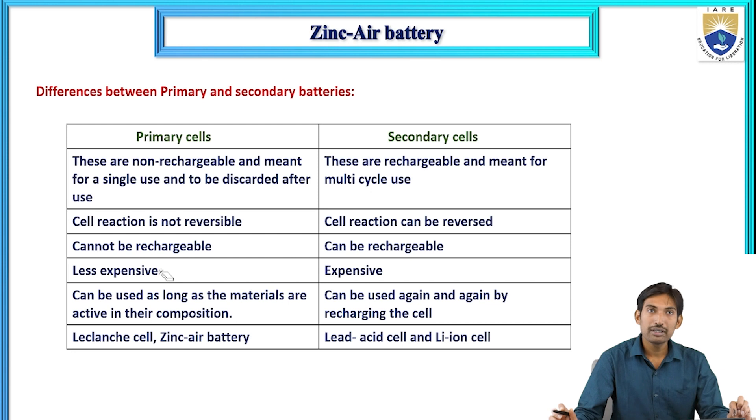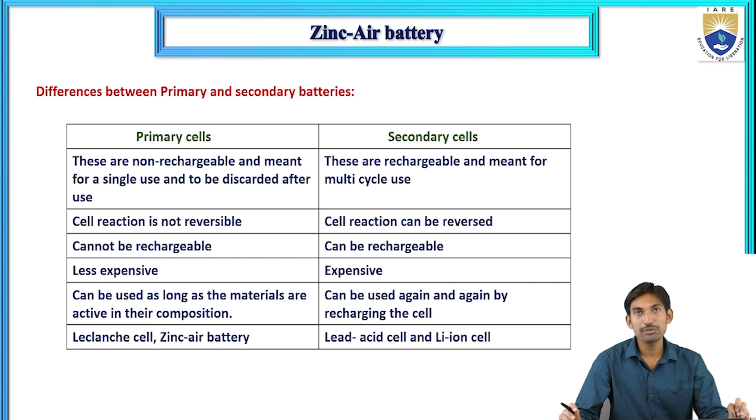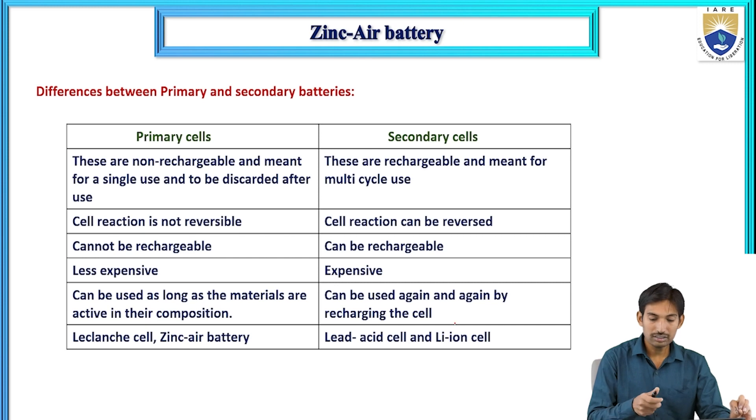Examples of primary cells include the Leclanché cell and zinc air battery. Examples of secondary cells include lead-acid cell and lithium-ion cell.